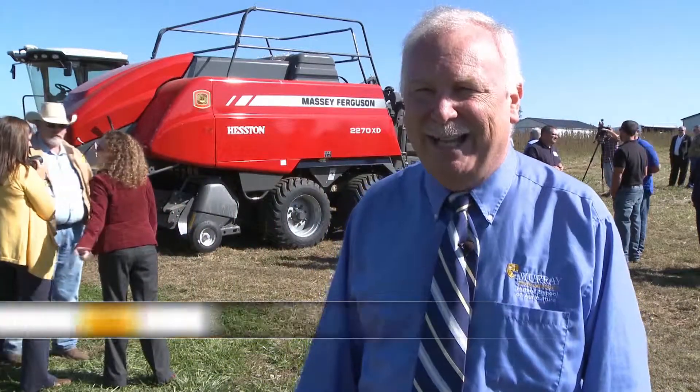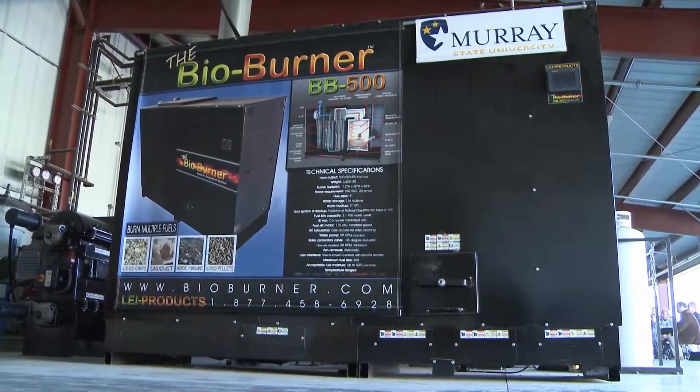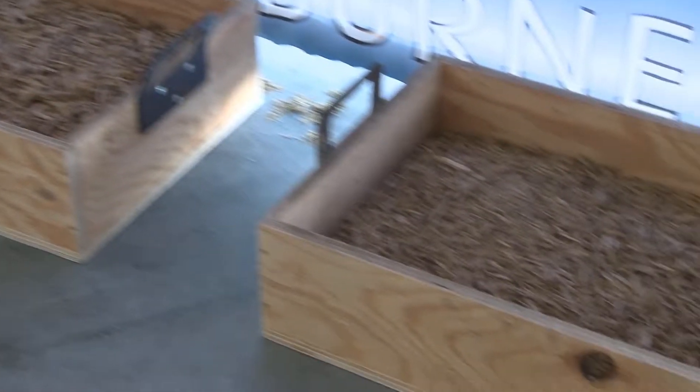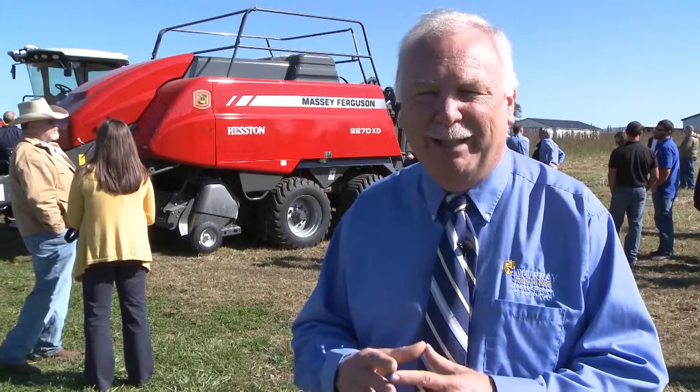We'll be having the first official lighting of it. The new machine is located at the university's equine center and can use a variety of different biofuels to heat the building. In working with LEI Industries in Madisonville, Kentucky, and a grant from the Kentucky Department of Energy Development and Independence, we were able to implement this system.